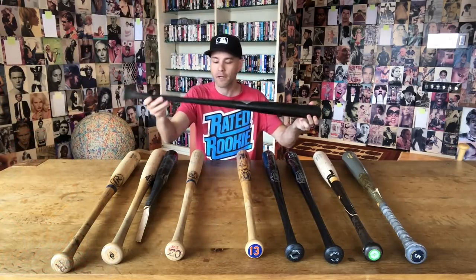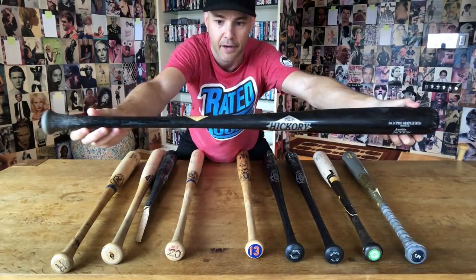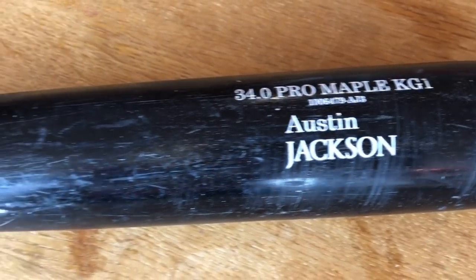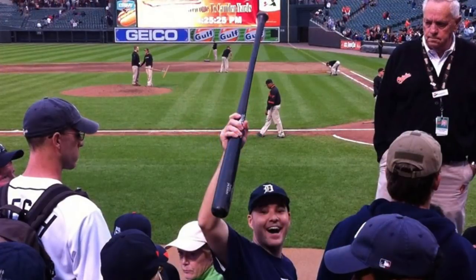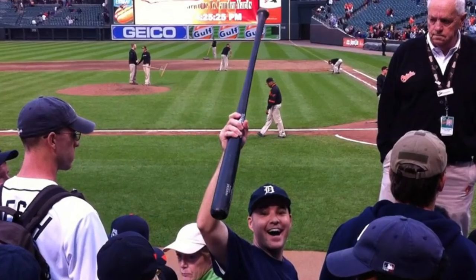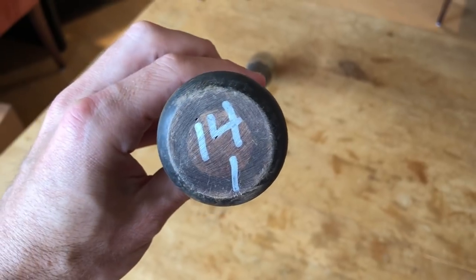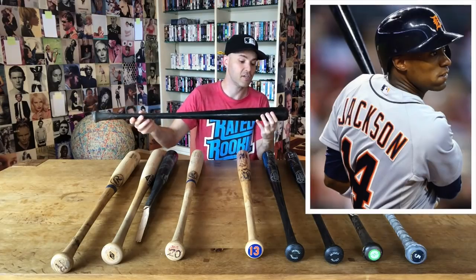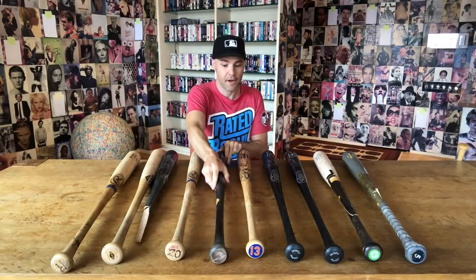We'll skip ahead two more years to this bat — another Old Hickory model, all black. The name on the barrel is Austin Jackson, right toward the end of his rookie year. This bat is not cracked, fully intact. I got this at Camden Yards in Baltimore after the game. Didn't ask for it — it was just randomly slid to me across the dugout roof. On both ends of the bat, both the knob and the end of the barrel, is Austin Jackson's uniform number 14.